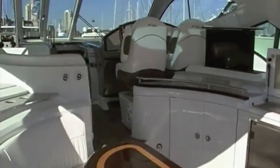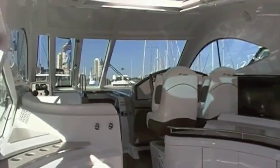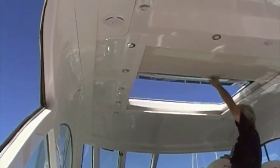The cockpit is air conditioned with two dedicated air conditioning units up here for climate control — keep it warm, keep it cool, whatever you need. There's also an overhead electric sliding sunroof with a built-in shade, so you can give yourself some protection from the sun if it gets too hot.